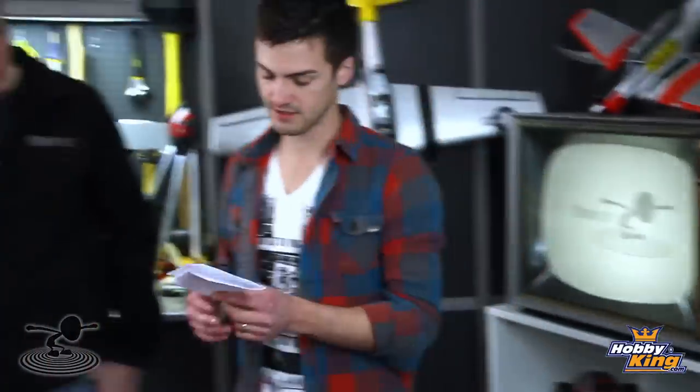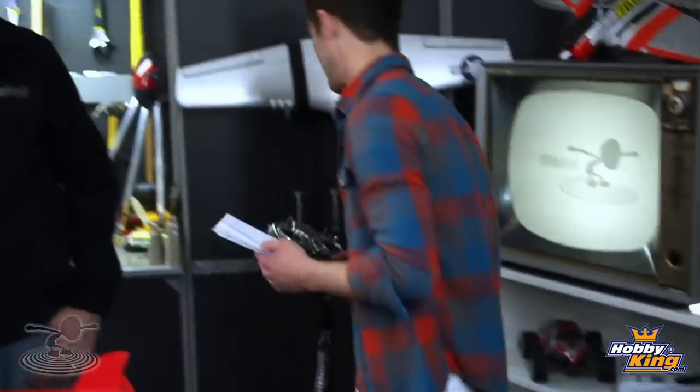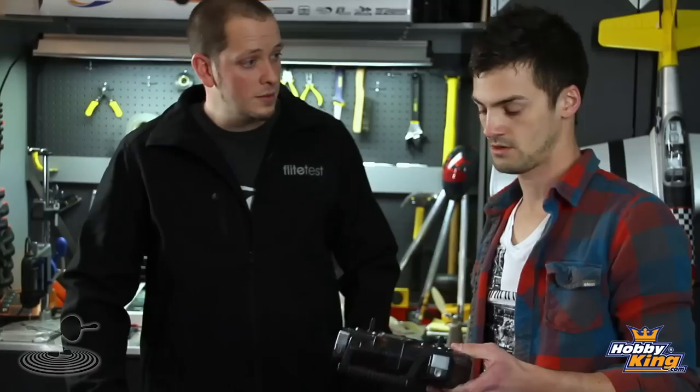And it's under a hundred bucks. Look over there — see that little white piece of paper? That's my price list. You've got your motor, speed control, radio, foam, carbon fiber, even the metal spinner. The radio is 23 bucks — it's a four-channel Hobby King radio. We're going to use the radar gun, like we said. We'll put it on a tripod — I don't want you to die out there.